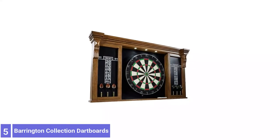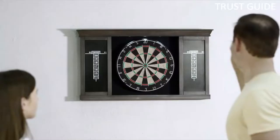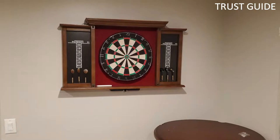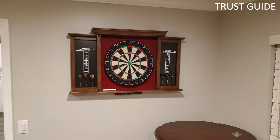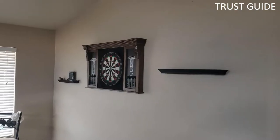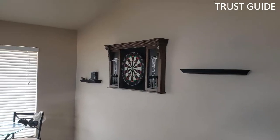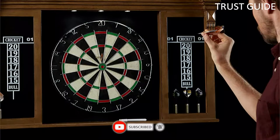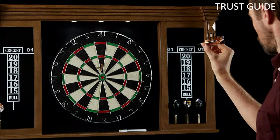Number 5: Barrington Collection Dartboards. The Barrington is a high-quality dartboard equipped with all the necessary tools for playing and scoring the game. This handsome model makes a striking addition to any game room or man cave with a stained-finished vignette on the MDF cabinet. It has been approved for tournament play, is precisely 17.75 inches in size, has a staple-free bullseye, and a durable yet thin number ring. Three LED lights mounted inside the cabinet above the board keep it visible even in dimly-lit rooms.